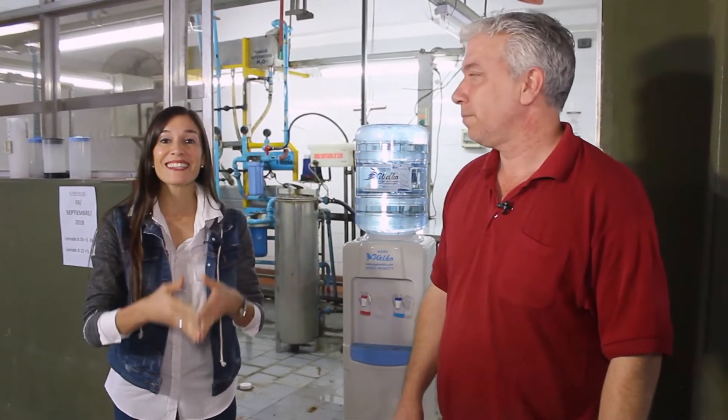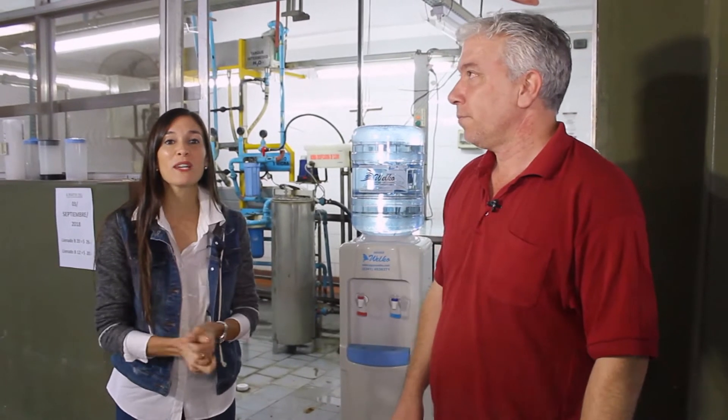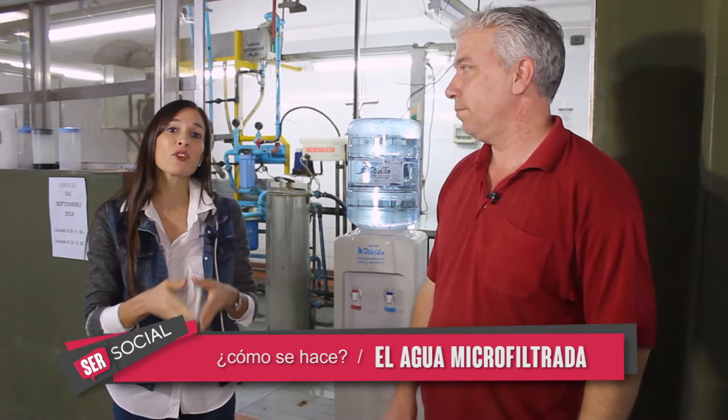Estamos con Cristian Sánchez, es operario de Aguas Huelco. Nos recibe en la fábrica para mostrarnos todo el proceso de tratado y microfiltrado del agua. ¿Cómo estás, Cristian?